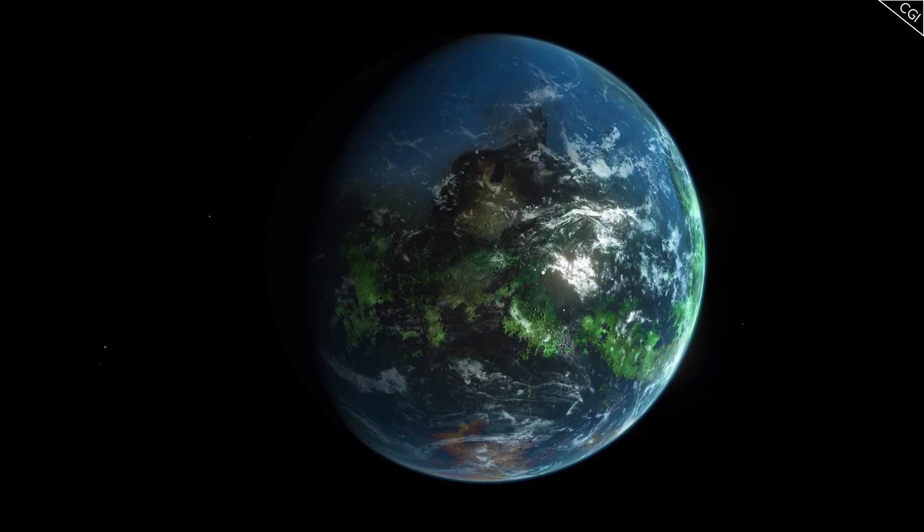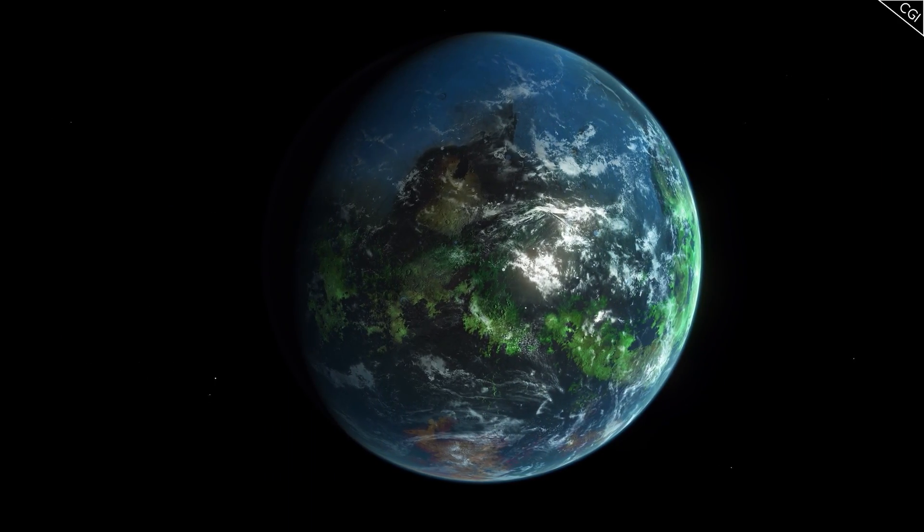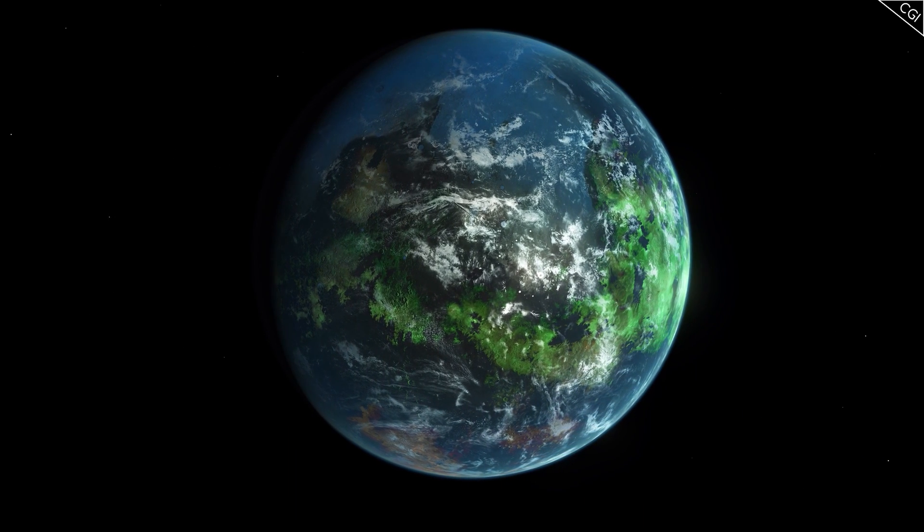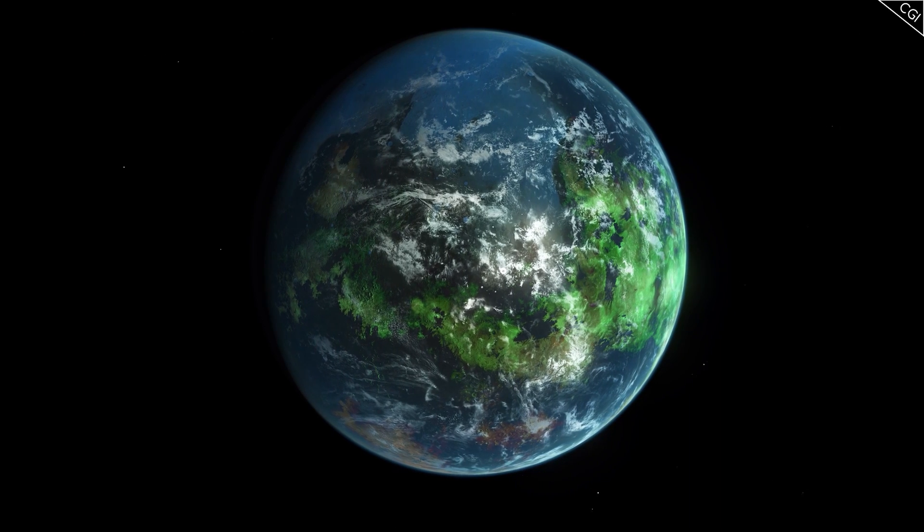With all the data CHEOPS will hopefully collect, it may just be a matter of time until we can confirm the existence of another planet like Earth — a planet with similar mass and temperature, with the presence of water and oxygen in its atmosphere, all the right conditions that harboured life here. I will definitely keep an eye on CHEOPS, and hope to make a video about its fascinating discoveries in the future.